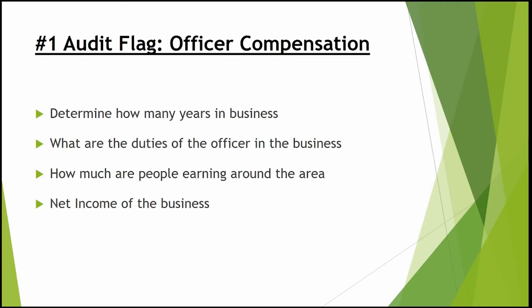What does the IRS consider reasonable officer compensation? It varies depending on your area, the type of business, how many years you've been in business, and the duties of the officer. As a rule of thumb, especially in the first year when you don't know how much the business will make, start with around 50% of net income after expenses — or even less. After that, adjust based on the net income versus wages comparison.